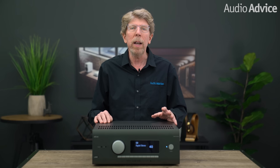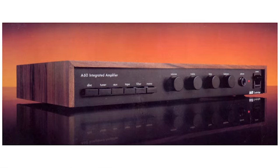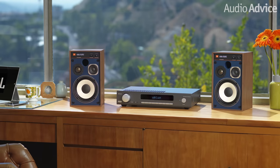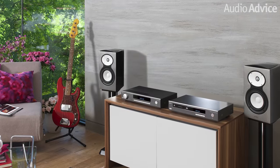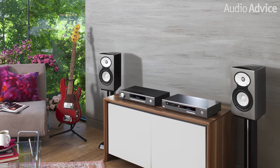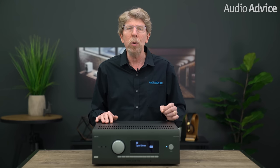Arcam got started in 1976 with some engineering students at Cambridge University who created an integrated amp called the A60. Ever since then, they have mostly focused on producing great value two-channel stereo products. Arcam has won numerous awards over the last several decades, and I've always loved its warm and engaging sound quality. Arcam dabbled around in home theater in the early 2000s, but it was not until they were acquired by the Harman Group in 2017 that they started getting serious about home theater in addition to two-channel stereo.